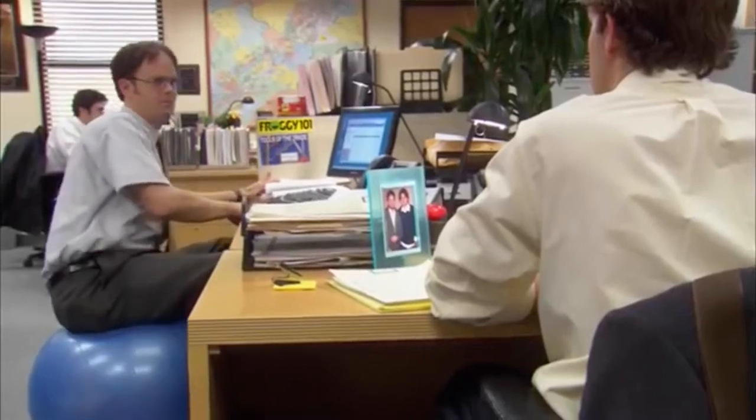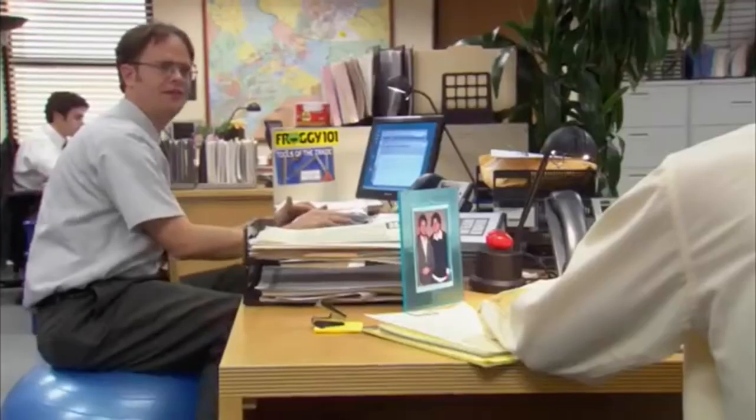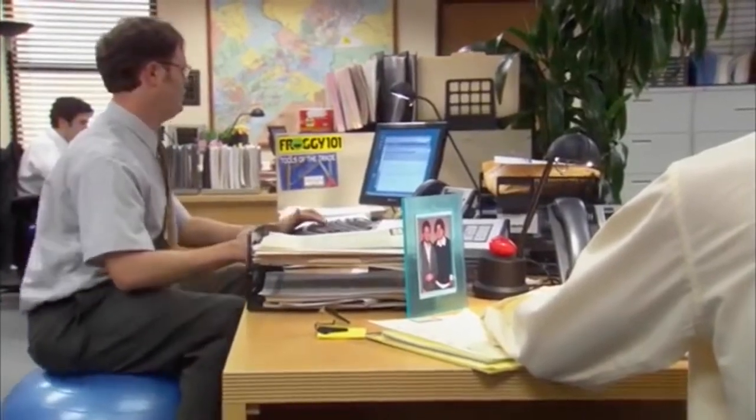Do you even know what this is? It is a fitness orb and it has completely changed my life. Forget everything you thought you knew about ab workouts. That's right — today's rant is going to be on the core, but I also want to teach you a little bit about the spine, because the two go hand in hand.